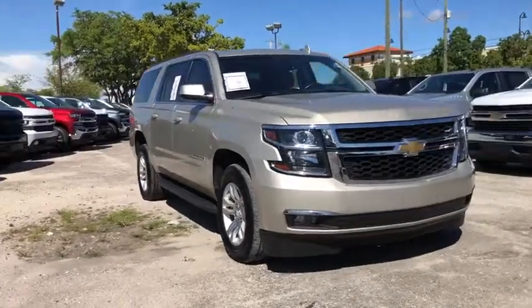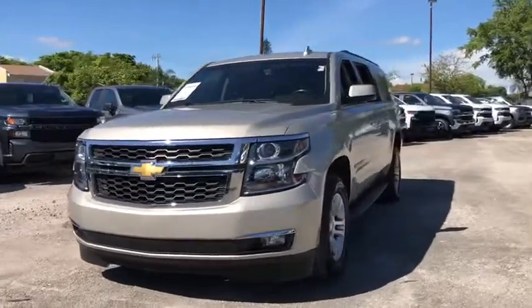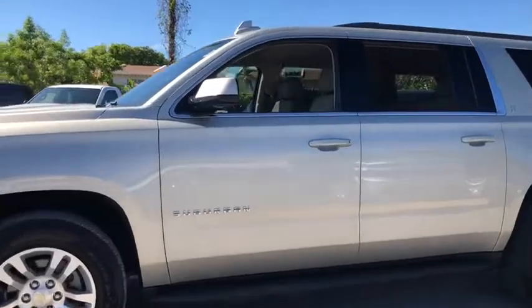Looking for the right vehicle? Check out the 2016 Chevrolet Suburban. Suburban exceeds at towing heavy trailers, hauling loads of people and gear, and enduring hard use and rugged terrain.